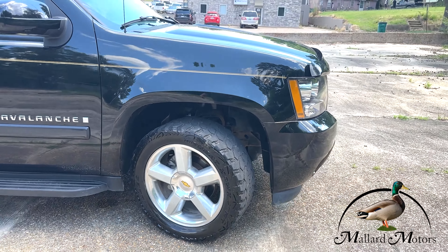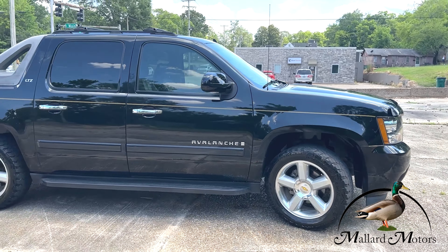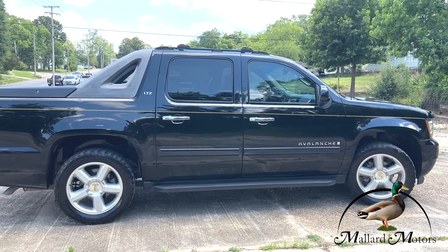Got a new one on the lot. I'm going to show you real quick. This is a 2007 model Chevy Avalanche LTZ, black in color.